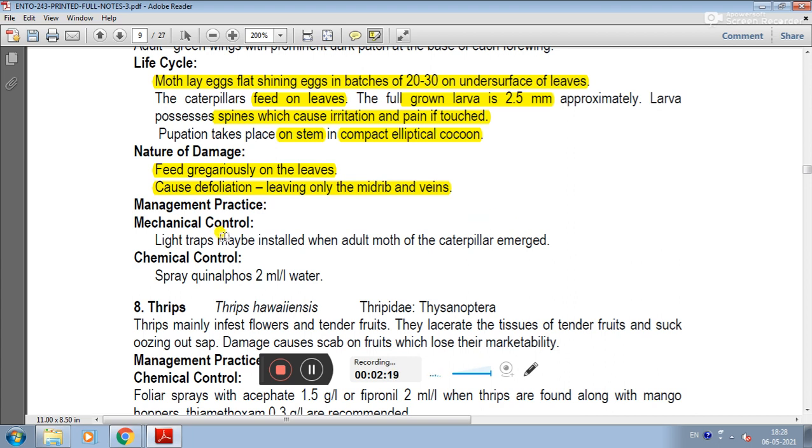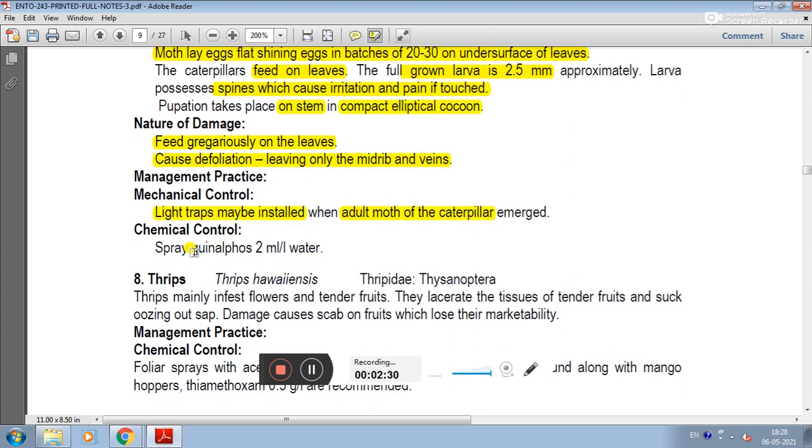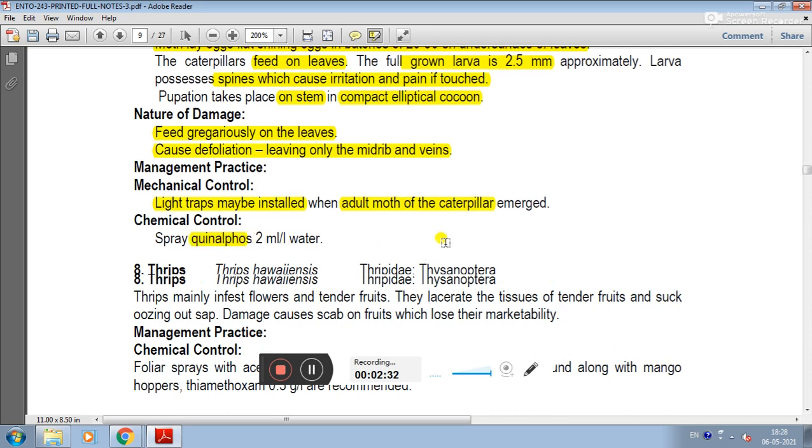In management practices, we can install light traps to catch adult moths. For chemical control, insecticides can be sprayed to manage the caterpillar population.